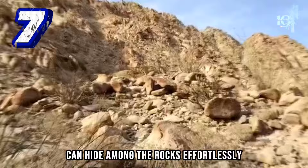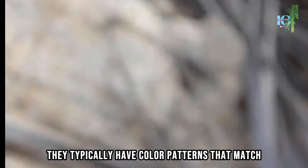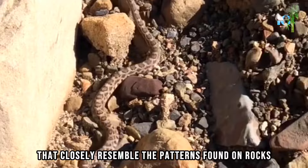Number 7. Imagine trying to spot an animal that can hide among the rocks effortlessly — it's like searching for a needle in a haystack. Rattlesnakes, particularly those found in arid and rocky habitats, have evolved effective camouflage adaptations. They typically have color patterns that match the environment where they reside. Many rattlesnake species possess cryptic markings, including spots, speckles, or irregular patterns that closely resemble the patterns found on rocks, leaves, or shadows.